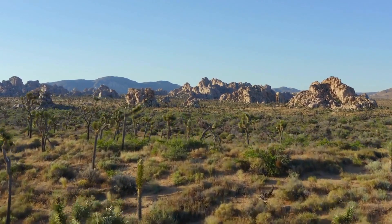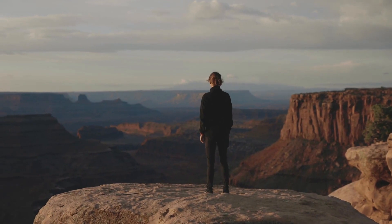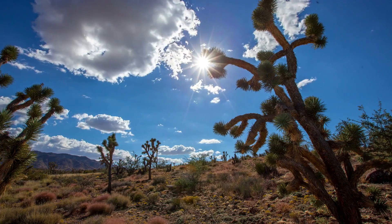Joshua Tree National Park, located in southeastern California, offers visitors the opportunity to explore this surreal landscape, with its towering rock formations and sprawling Joshua tree forests.